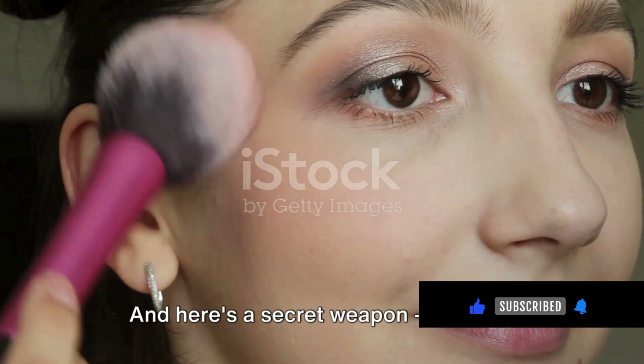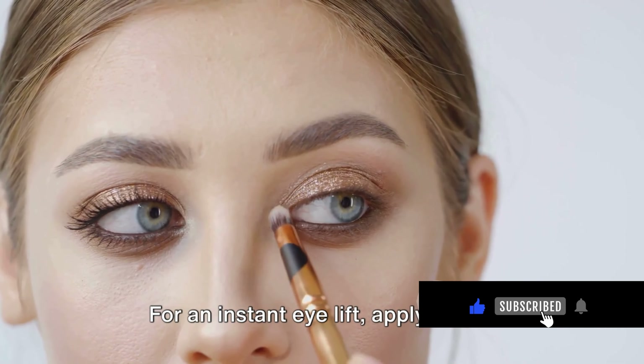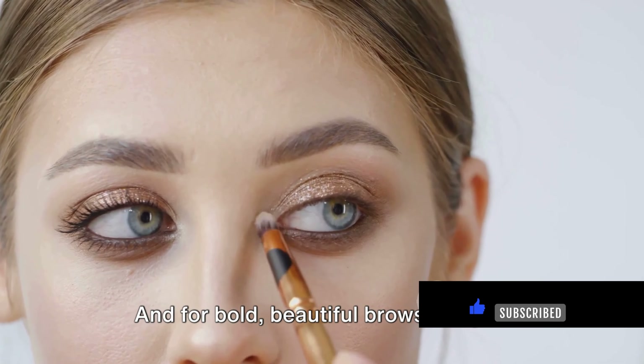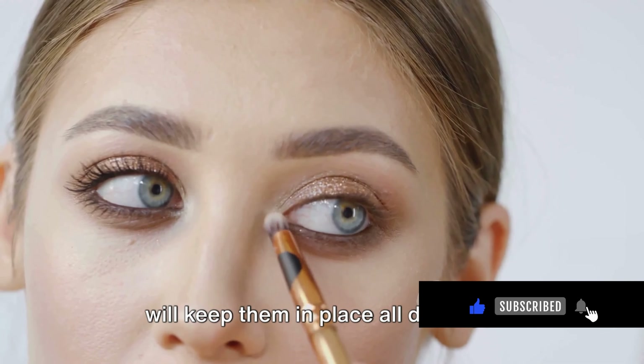Here's a secret weapon: use your lipstick as a cream blush for that rosy glow on the go. For an instant eye lift, apply a light eyeshadow shade on the inner corners of your eyes. And for bold, beautiful brows, a quick swipe of hair spray on a clean mascara wand will keep them in place all day long.